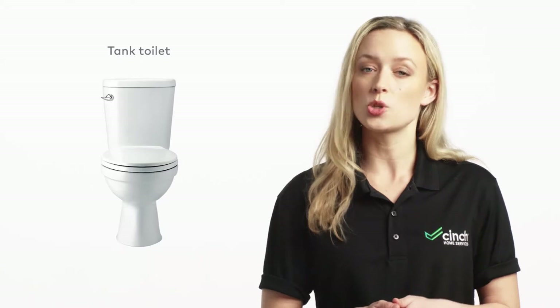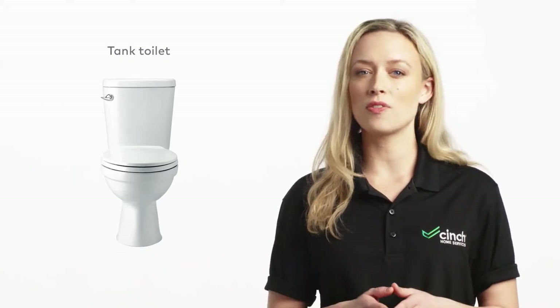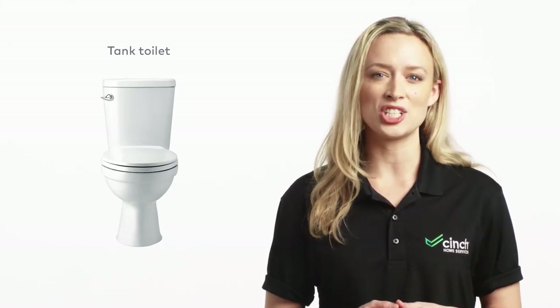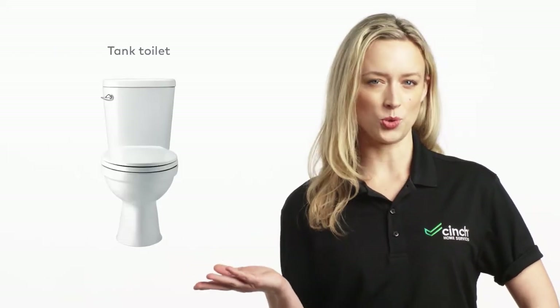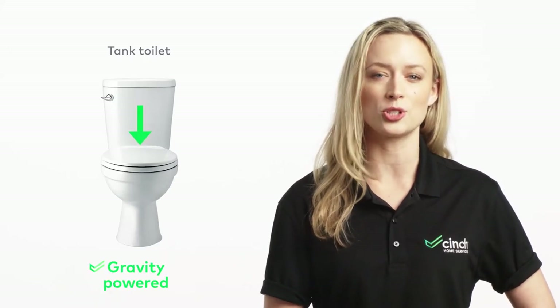First things first, let's look at how they work. In the past, toilet systems usually had a tank and a bowl. These tanks were supplied with water to move the waste in the toilet bowl through a siphon system and into the drainage system of your home. In a conventional tank toilet, the tank sits above the bowl to allow gravity to draw down the water in the tank for use in flushing the toilet.